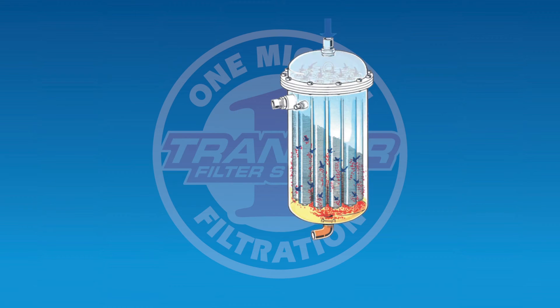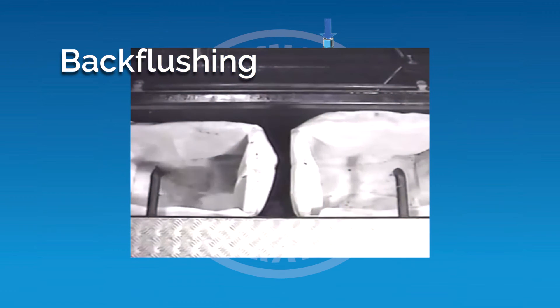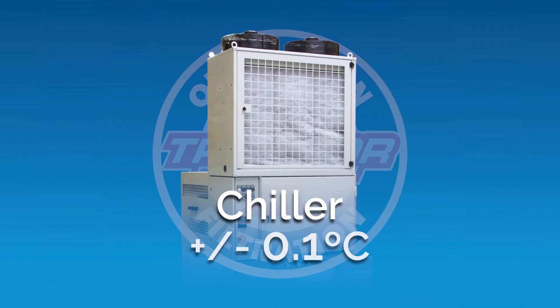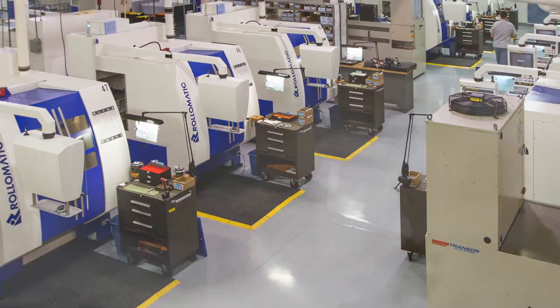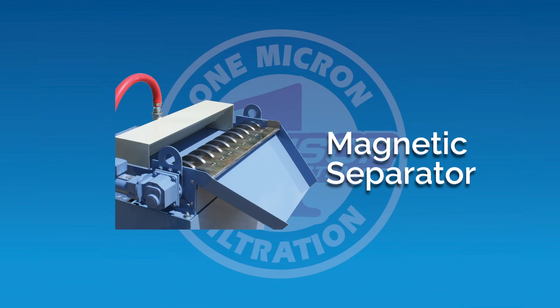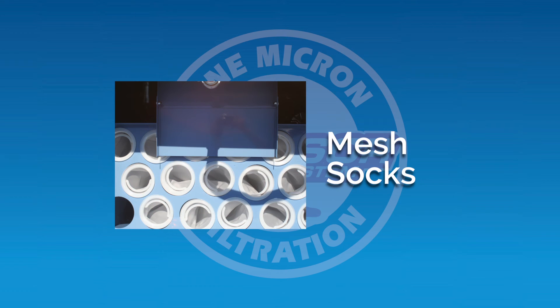As with all Transer filters, the V-Series provides automated back-flushing and is virtually maintenance-free. Available options include a chiller that can deliver temperature control to plus or minus 0.1 degrees centigrade, ensuring consistent thermal stability to your machining operation. Transer's MSK magnetic separator is ideal for materials like high-speed steel, providing a two-stage pre-filter consisting of a rare-earth magnetic separator and woven mesh socks, trapping larger fines prior to being filtered.